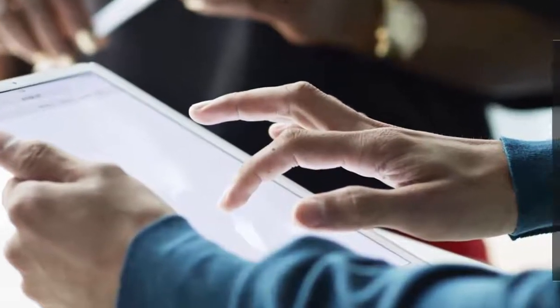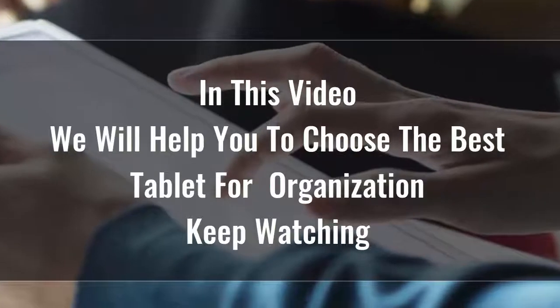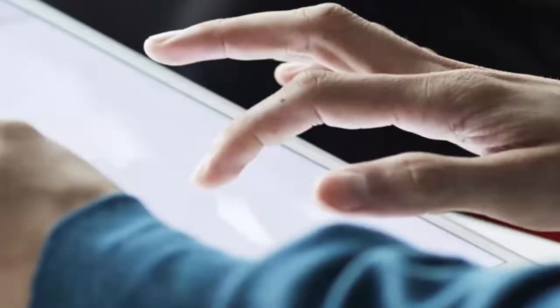Searching for the best tablet for organization is certainly not easy, because there are so many options available on the market. Tablets are great for playing games, reading, doing homework, keeping kids entertained in the back seat of the car, and a whole lot more.